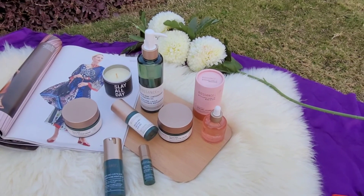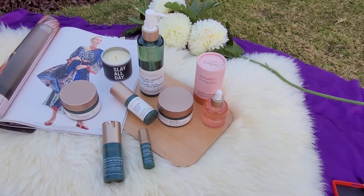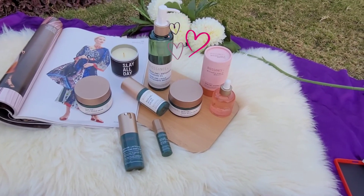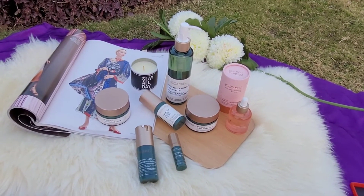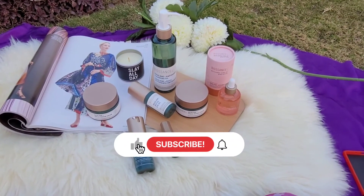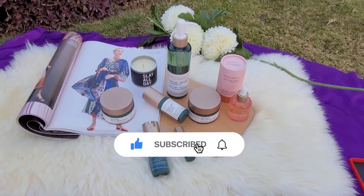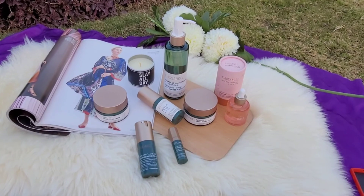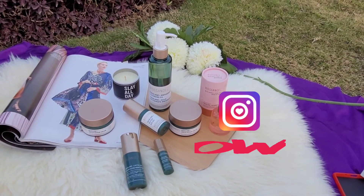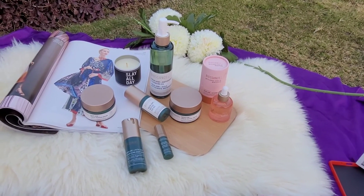If you are looking for skincare that doesn't cause skin damage from chemicals, you should definitely check their range out because I am in love with these products. That's it for today, guys. Please like the video, press the bell icon, subscribe to my channel, and share the video. If you have any questions, comment down below, follow me on Instagram, and check out my website glitterandgossip.com. Thank you, Allah Hafiz!